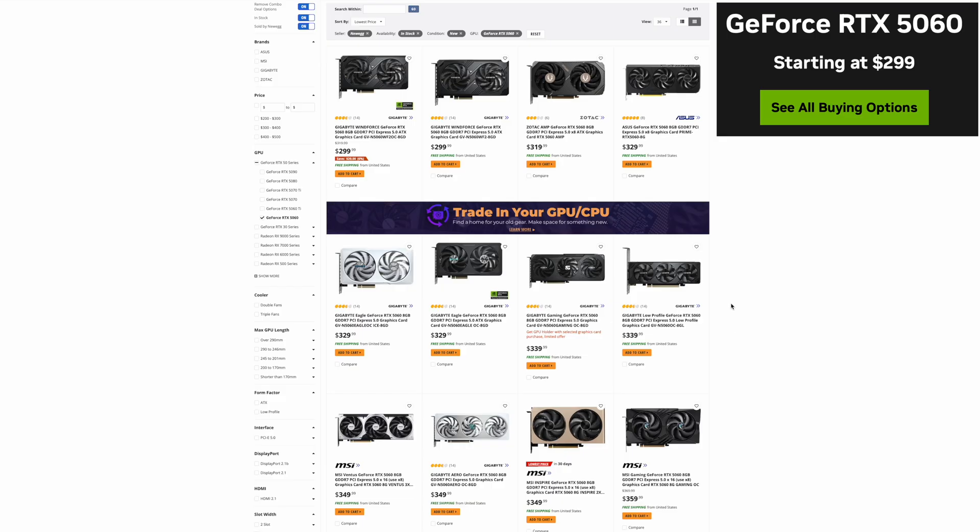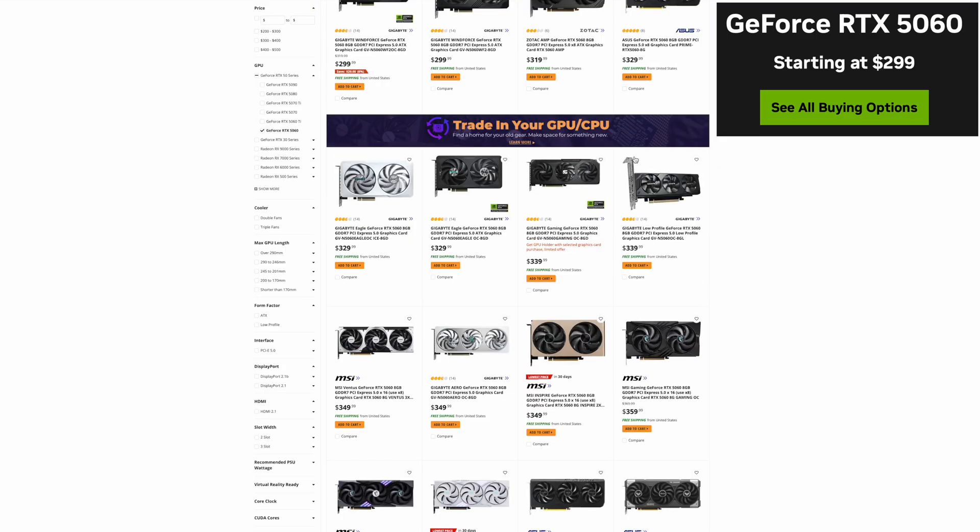When I look at these GPUs, there's really only one that semi interests me, and that would be this Gigabyte low profile — for a small form factor build. Not everybody's interested in a small form factor, but if you are, this is pretty much the most powerful GPU you're going to get this generation.